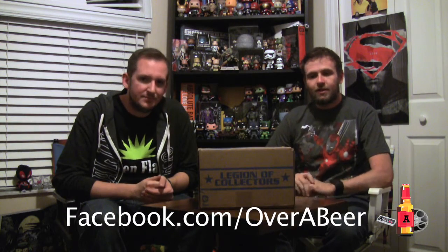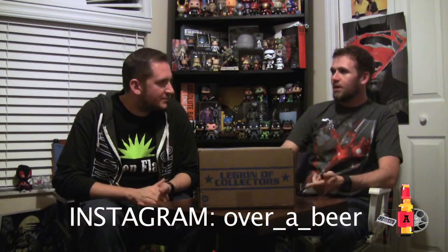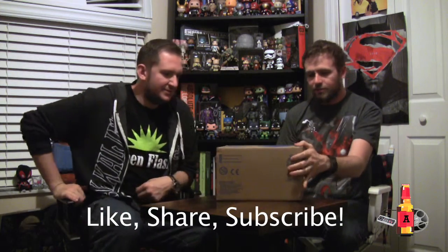Hey everybody, welcome to a special unboxing episode of the Nerd Herders Show. I'm Nick. I'm Rich. And today we are unboxing the very first DC Legion of Collectors box from Funko. We've done the Star Wars boxes, we've done the Marvel boxes, now there's a DC box. The first one is Batman v Superman: Dawn of Justice themed. So let's go ahead and open it up.